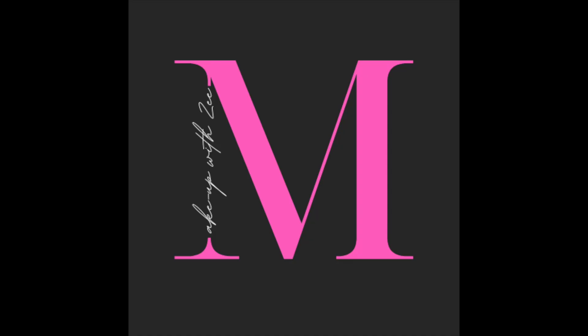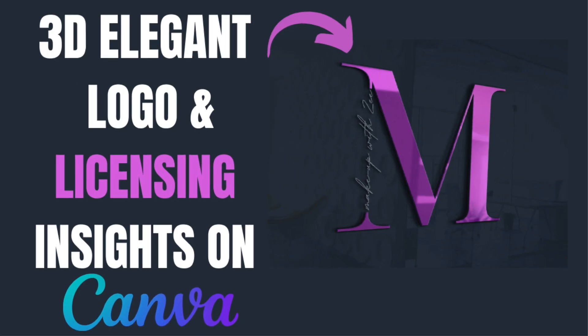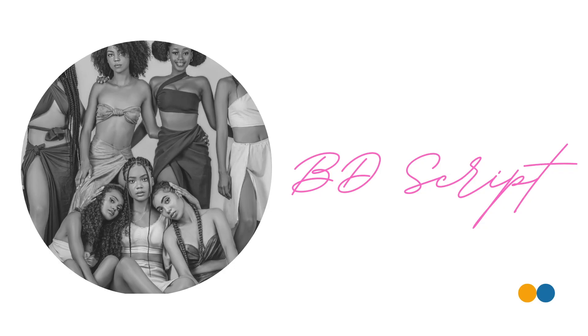The next font is called Biddy Script. It's a script-like handwritten kind of font that you could be using on your designs. We've used it on a fashion kind of logo and it was elegant — that's why you see the models on there. It is sexy and elegant and it merges with another font on your design, so try it and let me know in the comments below if you've tried some of these fonts.